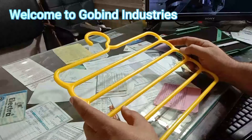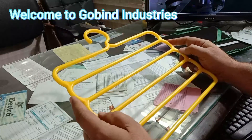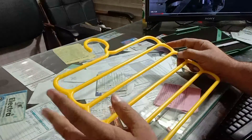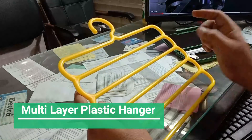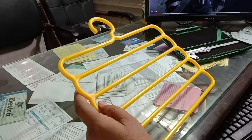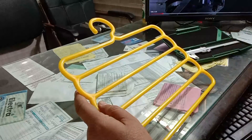Hello everyone, my name is Ranjid and welcome to Gobind Industries. Today I'm going to introduce our new product named multi-layer plastic hanger. I really apologize for the sound — it's coming from our machine because production is going on.